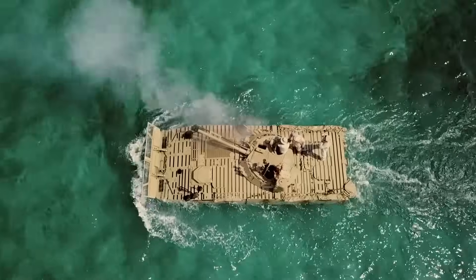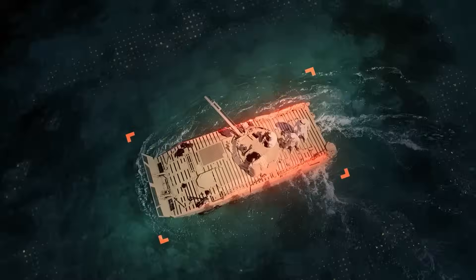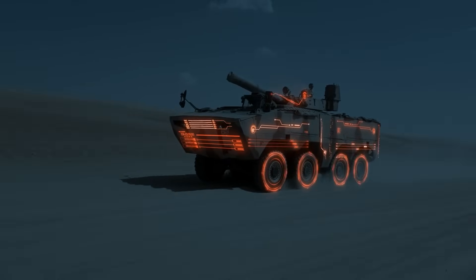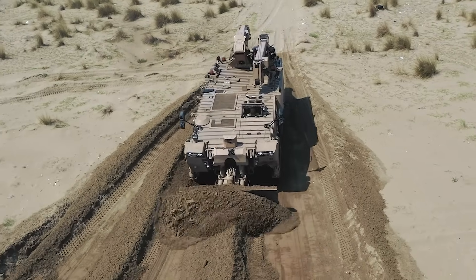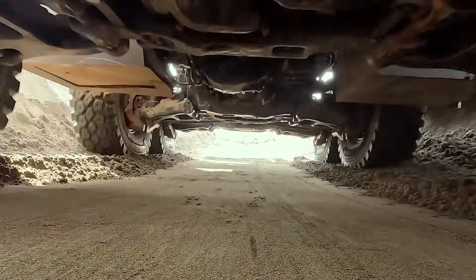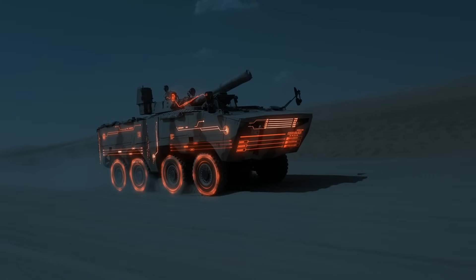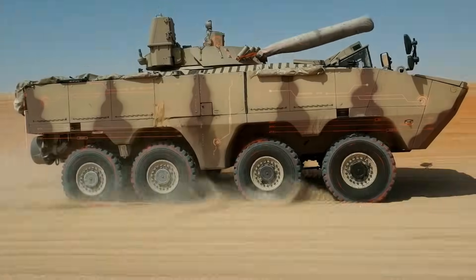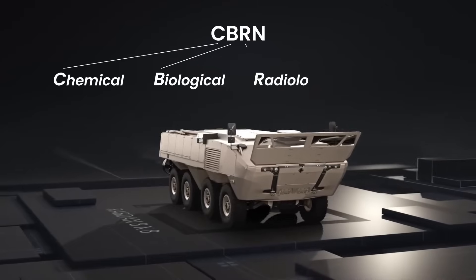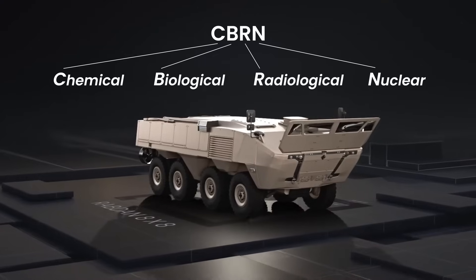On the modern battlefield, survivability is just as crucial as firepower, and Rabdan 8x8 is built to protect troops from the most lethal threats. Its high ballistic protection with modular add-on armor enhances defense against enemy fire, while reinforced mine protection under the wheels and belly minimizes damage from blasts. With all-around IED protection, Rabdan ensures resilience against close-range detonations, keeping missions on track. Its integrated CBRN system safeguards troops from chemical, biological, radiological, and nuclear threats, ensuring they remain safe and fully operational in even the most hazardous environments.